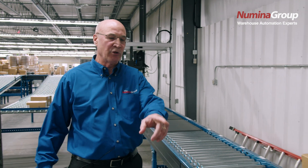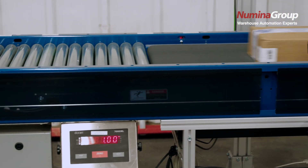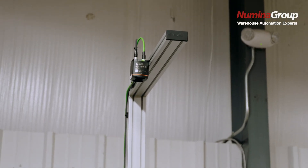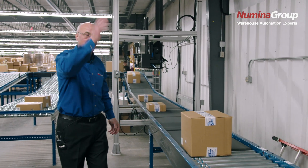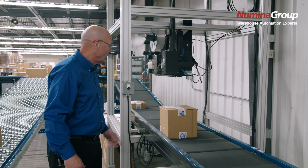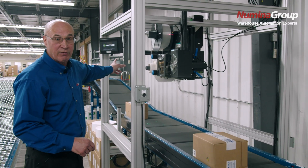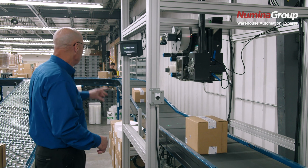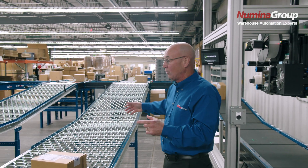We're at the auto print and apply. As you can see, we're doing a scan, weigh, and dimension of the carton. We send that data up to a manifesting company — in this case, Descart Shipper. They come back to Numina with a ship label for us to automatically apply. The boxes are all being scanned, weighed, print applied, and forwarded to the automatic print and apply machine where we automatically apply the ship label to the carton. We do a scan verification to make sure everything was done correctly, and then transport the carton and sort it to the exact parcel location where it has to go.